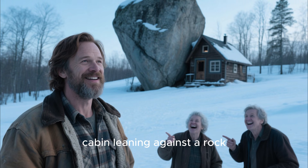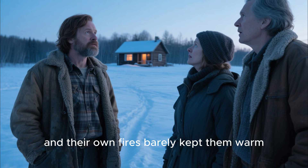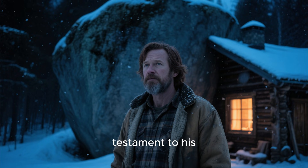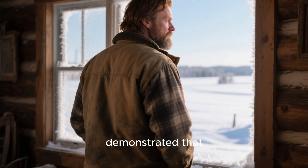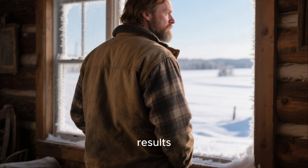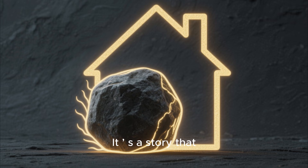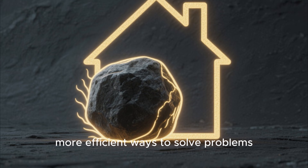His neighbors didn't understand at first. They laughed at the small cabin leaning against a rock, convinced that John had given up on proper construction. But as the winter days went on and their own fires barely kept them warm, the ridicule turned into curiosity and then admiration. They watched as John's small, simple home maintained warmth for days, a testament to his clever use of the environment. In a world where people often rely on complicated solutions, John demonstrated that simplicity, observation, and a willingness to work with nature can achieve remarkable results. His cabin shows that survival isn't just about brute force — it's about understanding your surroundings and using them to your advantage.